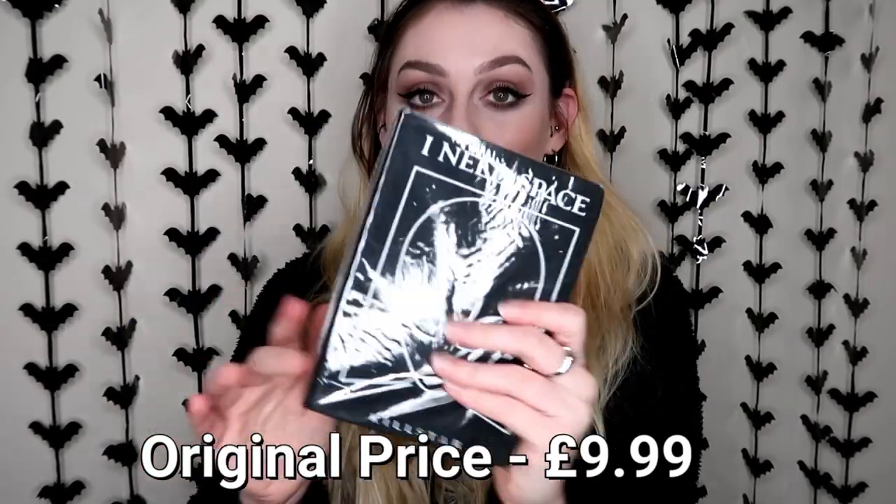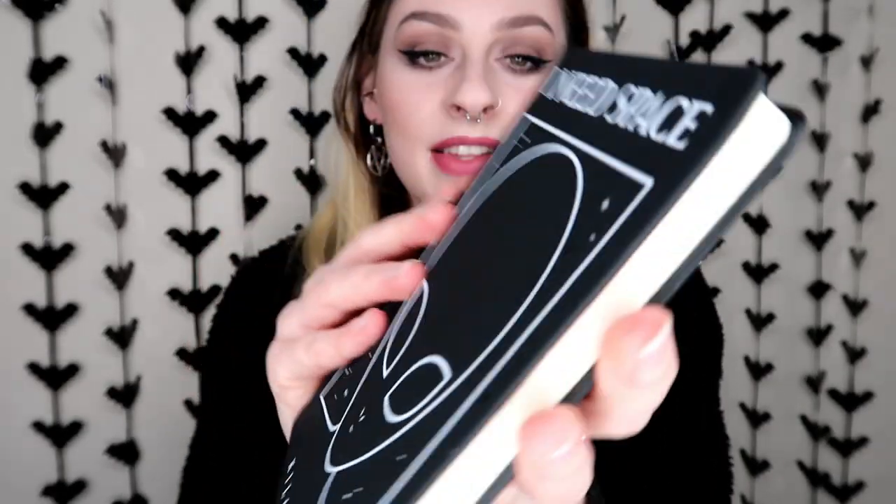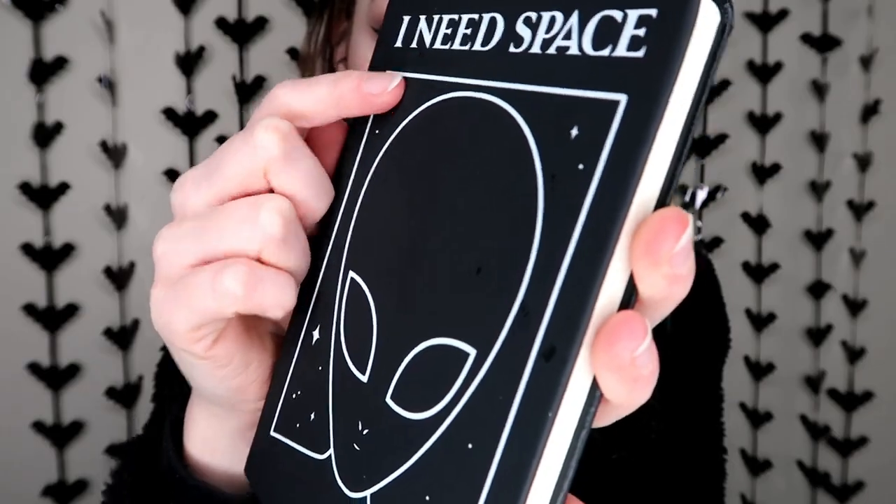The next thing I got was actually £2.99, and it was just this matching journal. I love their journals — they're not really cheap, and I think I like just buying notebooks for a couple of pounds. So this was on offer for £2.99, so I had to grab it when it was on sale. This is the Needspace journal. This feels so nice — really nice quality. It says 'I need space' and it's indented. It is actually lined paper and the lines are quite big. I was happy to pay £2.99 for one of their notebooks.